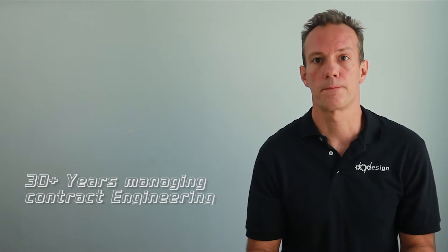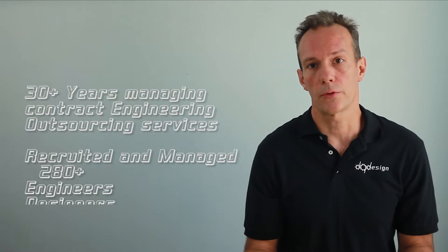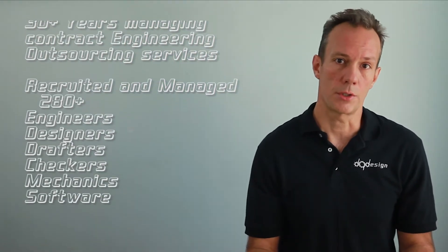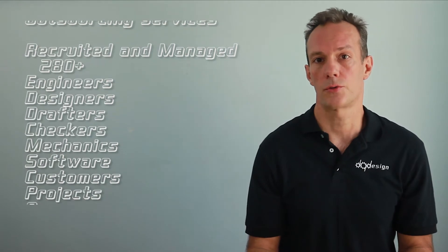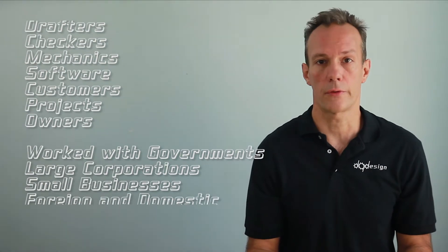But first let me give you some of my background experience. My 30-plus year career has revolved entirely around contract engineering outsource services. I've been on both sides of the equation and managed engineers, designers, drafters, checkers, mechanics, software, customers, projects, owners, etc.